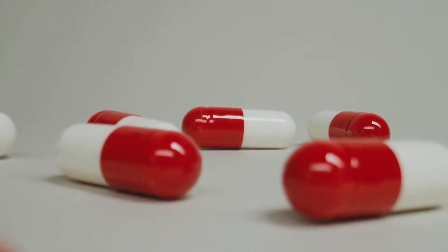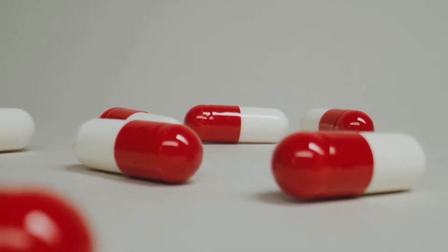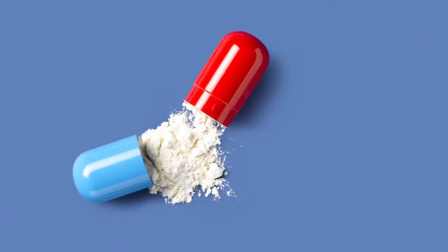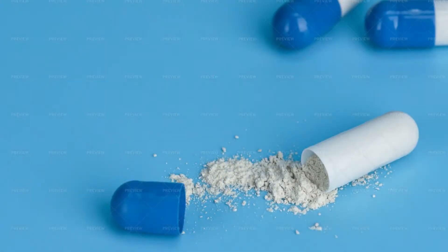When you open a capsule, we can see that the two parts have different diameters — they are not the same size. One part is wider than the other. This wider part is called the container, in which the medicine is filled, whereas the shorter one is called the cap.